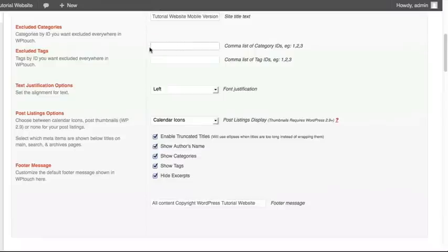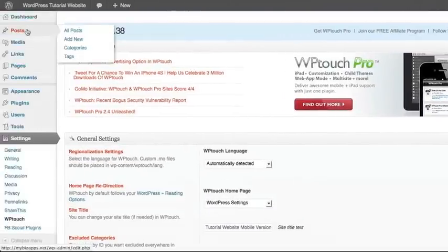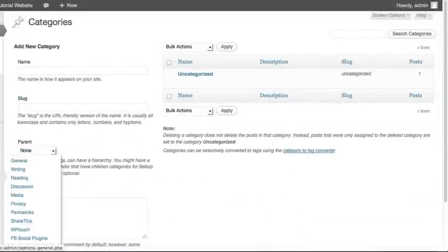You can exclude those categories whenever someone is accessing the mobile version just by getting the category IDs and typing them in as a comma-separated list into this box. To get the IDs, go up to your Post options and click on Categories. You'll see your list of all the categories. As you hover over a category name, look in the bottom status bar — you'll see the ID marked with the key phrase tag_ID.